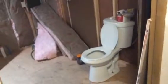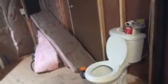This is the doorway to the bathroom. There's the toilet and on the exterior wall the new insulation.